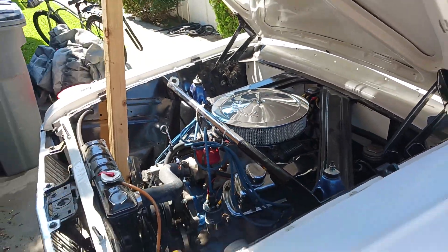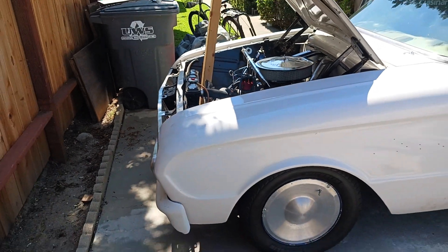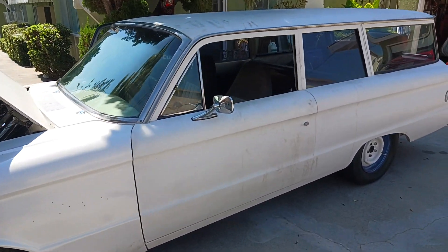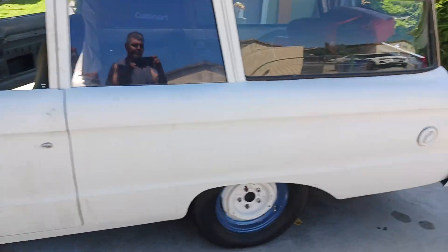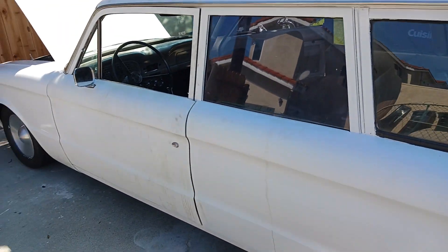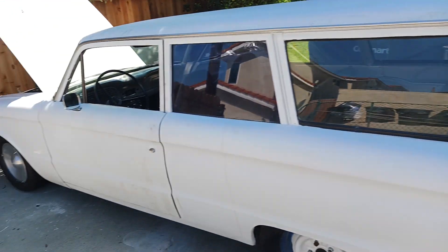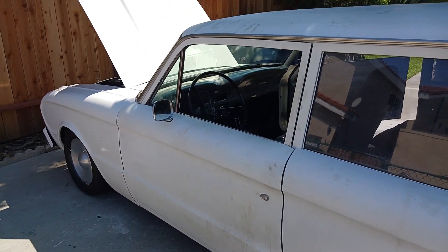Just wanted to introduce this one to you — '62 Falcon two-door wagon, 1500 made. We'll start posting videos on the changes for the seats, the motor, tires, rims, interior, and so forth. Remember to subscribe!